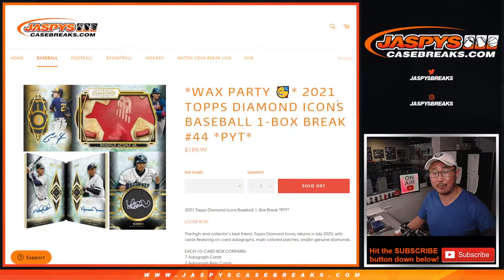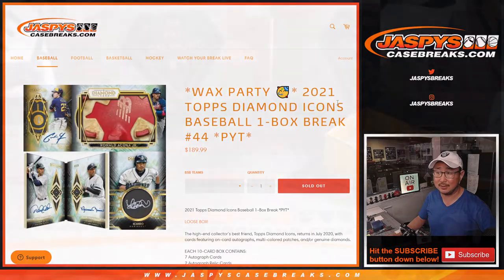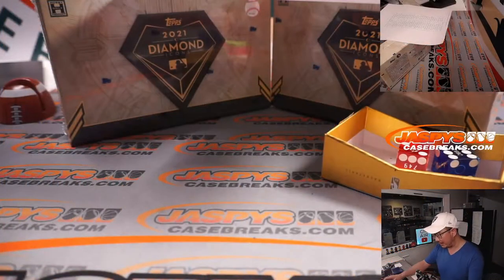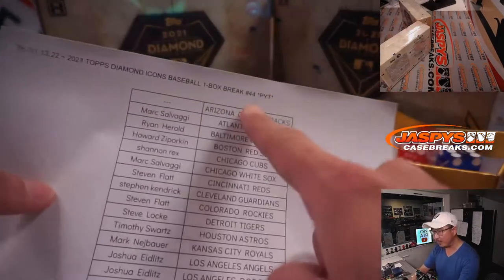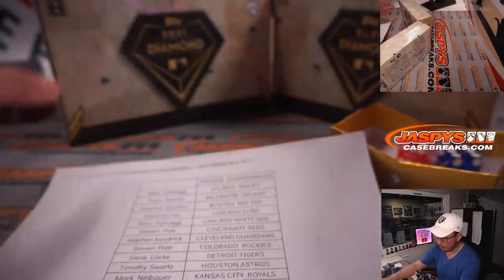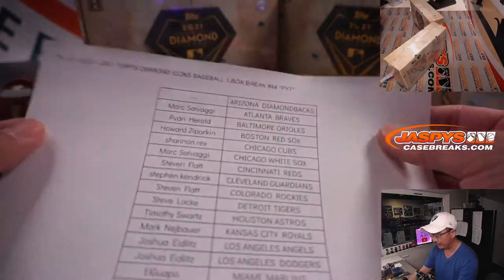Top two are going to be in the promo — you can win some nice boxes. There are the two boxes right here. The next box is up. I don't know which one it's going to be, but one of these is going to be for break 44 and the other one's going to be for break 45. We'll roll the die to figure out which one we're going to do.